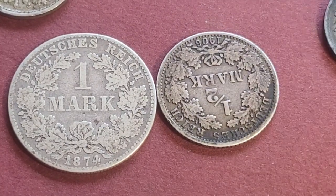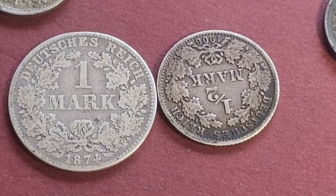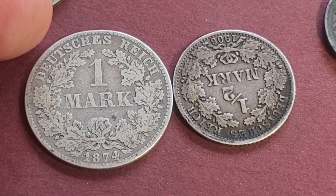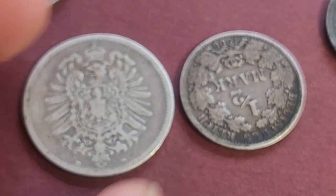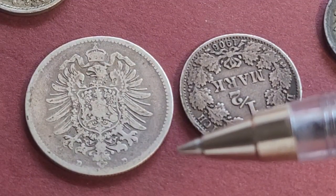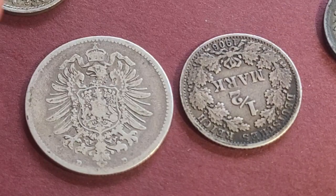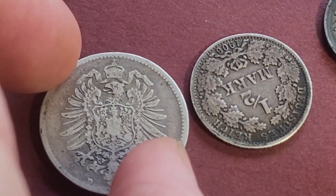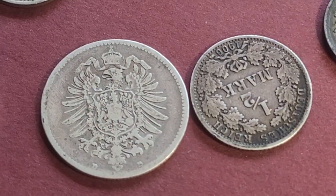Then we have the 1 Mark. The first coins of the Empire were issued in 1873, but they didn't really replace the state coins until much later. This one is 1874, D mint mark, with a mintage of about 7 million. It's probably a $10 to $15 coin in this condition — very good to fine at best, definitely not a very fine coin.